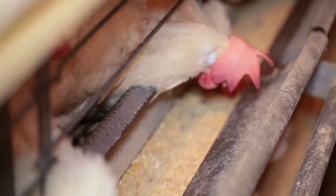Also with particle size, if the birds need to eat more feed, if you have a larger particle size, the birds will eat more. If you have a smaller particle size, the birds will eat a little less.